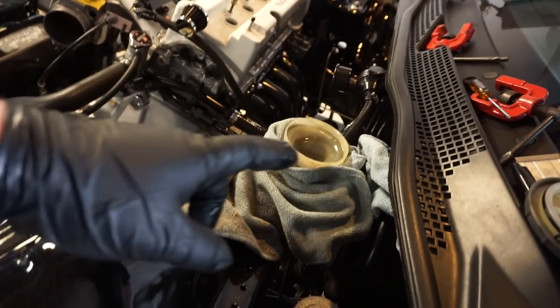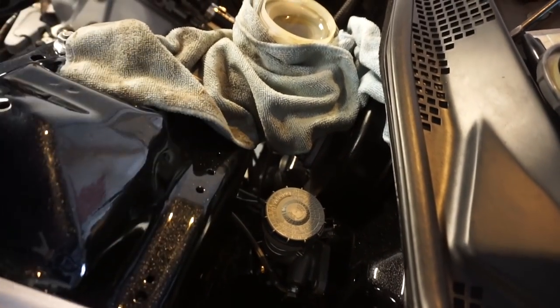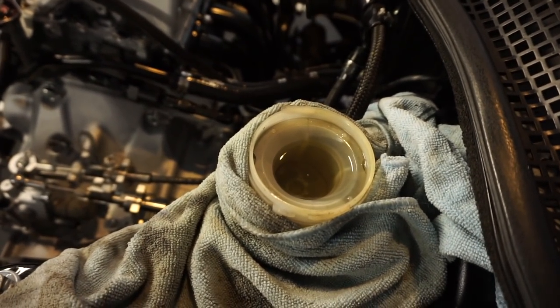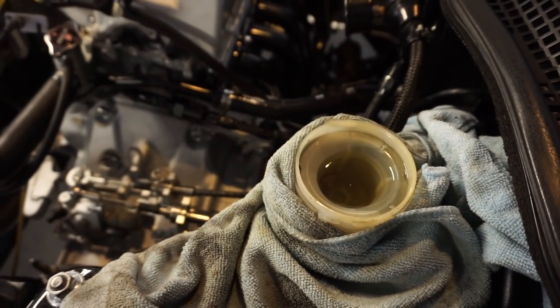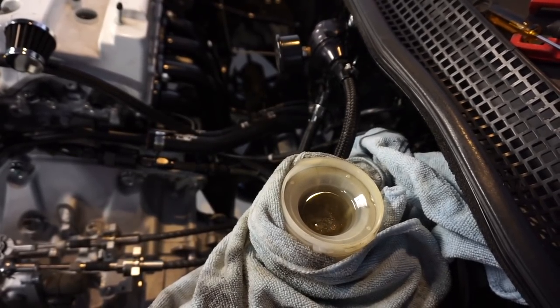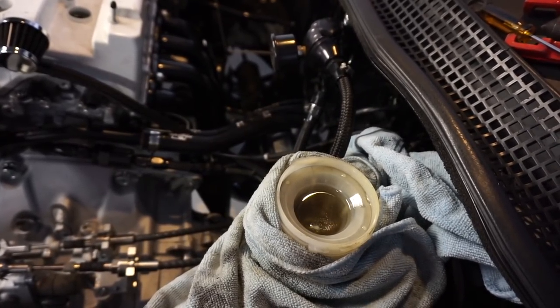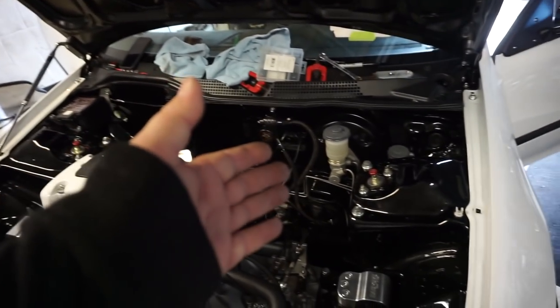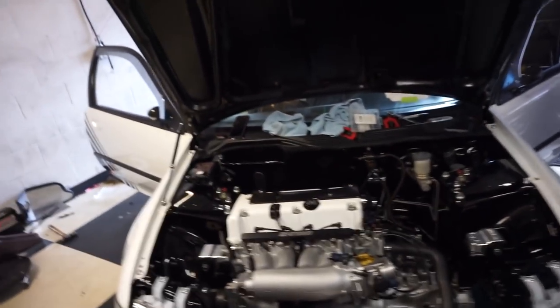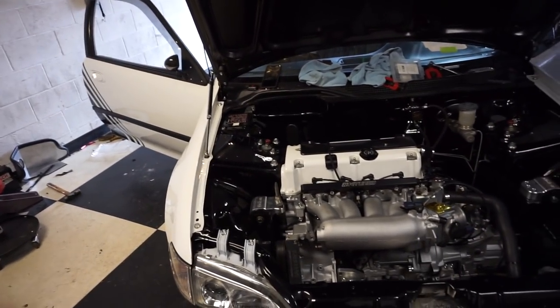Right now we're bleeding Charlie's brakes. We just bled the clutch — that was pretty quick. He's pumping the pedal and then he's going to hold it. Once we were done, we realized the master was leaking, so we had to buy a new master and redo the whole system again, super carefully.